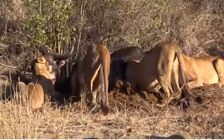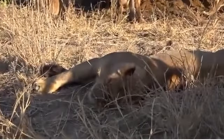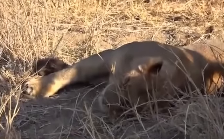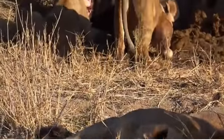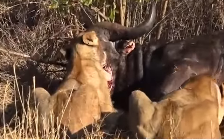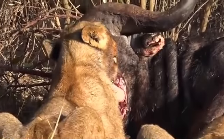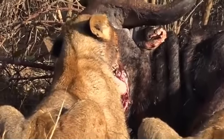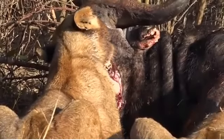Last time we were sitting with a buffalo kill with the Nkuhuma pride, we discussed at length why it was that the jaw was so often eaten in the beginning. A lot of the viewers were wondering, because there doesn't seem to be that much meat around there, why it would be that that's one of the first places that the lions start to feed on the carcass. And we have a nice clear indication of my theory.